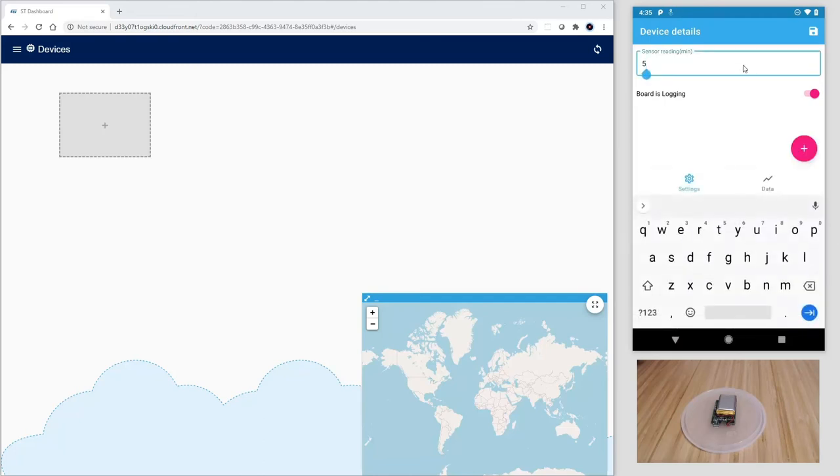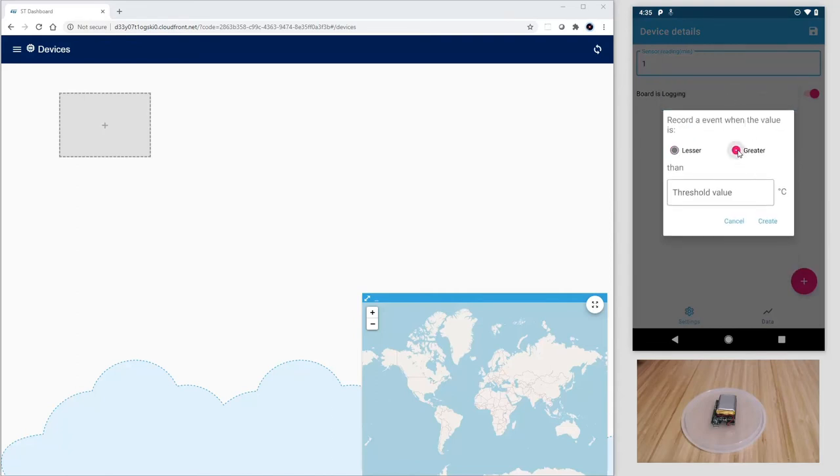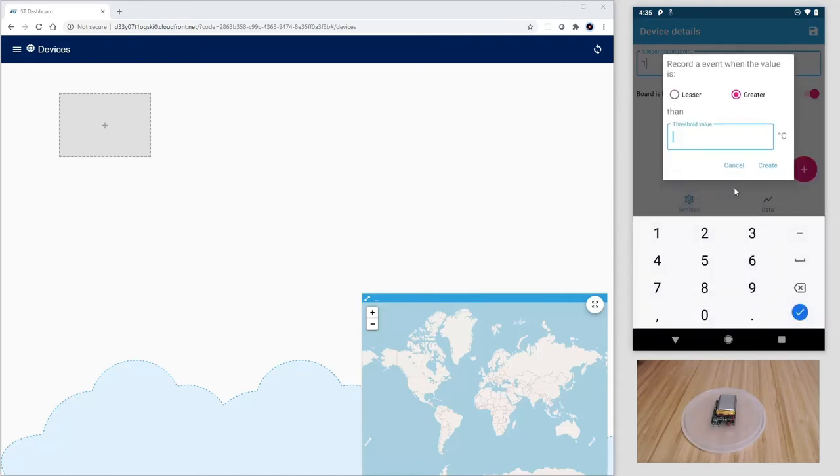We can now configure our tracker based on SensorTile.box. Let's set the sensor reading to one minute. We can now add features and triggers to the tracker.